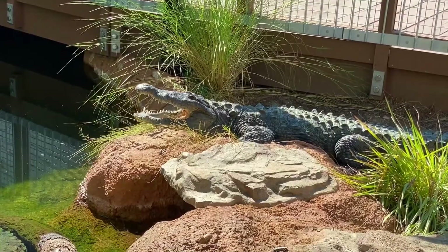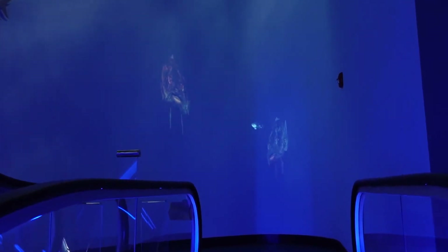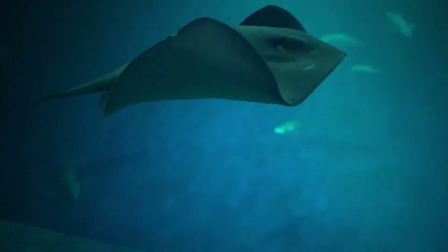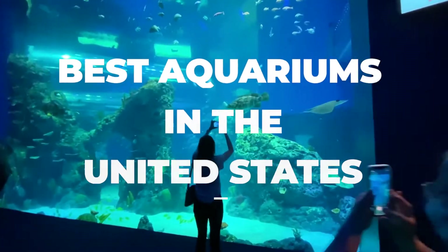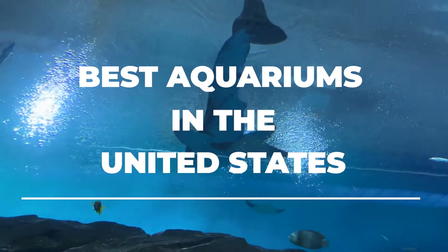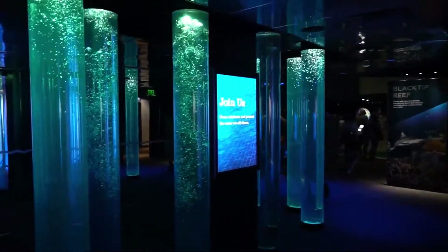Are you ready to meet sharks and gators face to face, to feel the slick skin of a ray, and to hold onto your seat for an interactive 4D ride? You'll feel like you're wading through deep waters with the panoramic tunnel views and other immersive exhibits. This video will guide you through some of the best aquariums in the United States, detailing the unique experiences and exhibits you can find at the different locations.